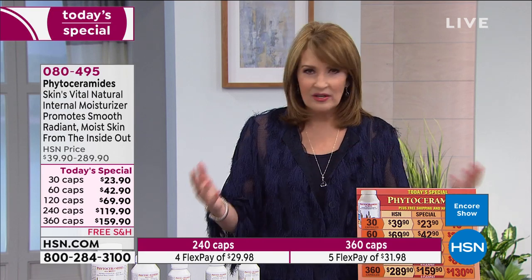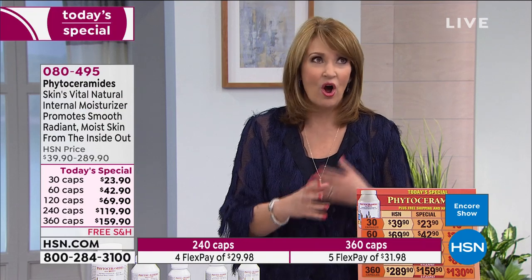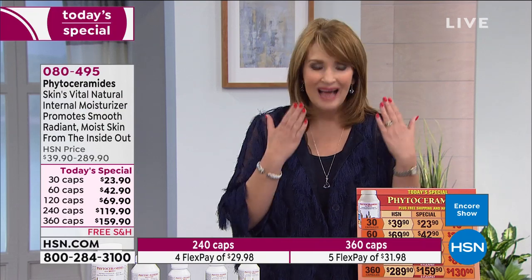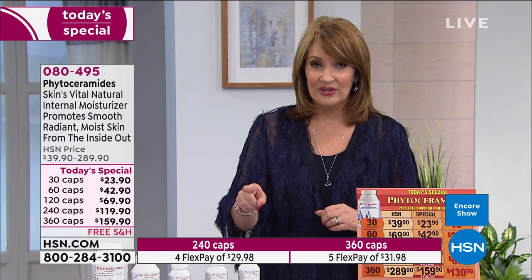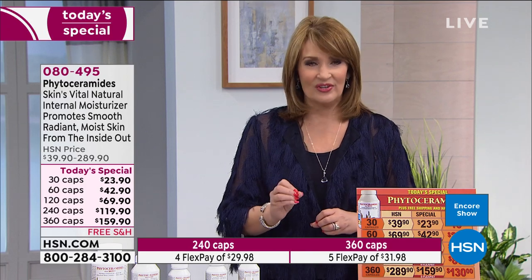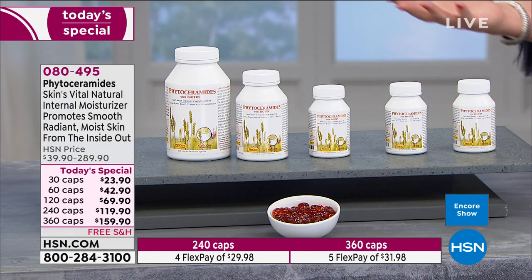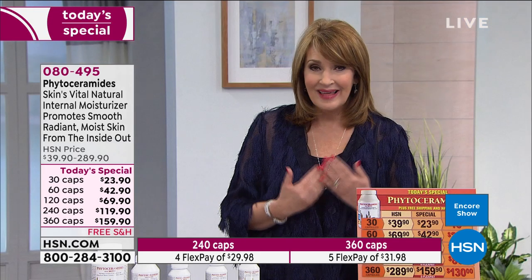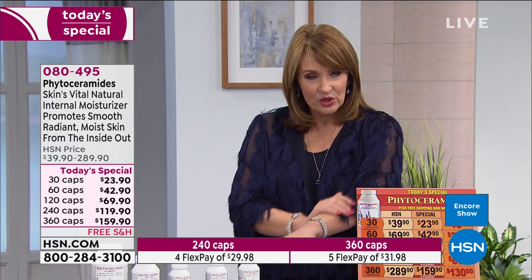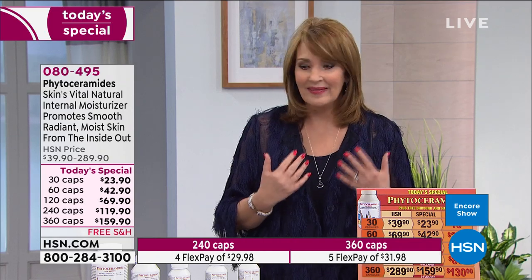With topical beauty products, results are often subjective — what works for one person may not work for another. But this product is decidedly different, because we can all benefit from it. It goes directly to the source — this internal natural moisturizer — and helps our body retain moisture, which in effect makes our skin all over our body not just look better but actually feel better: softer, smoother, more even.